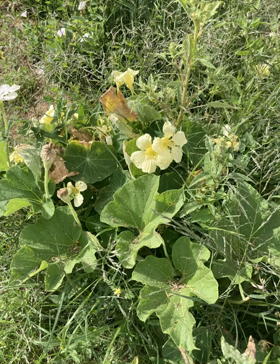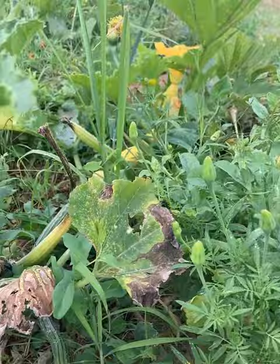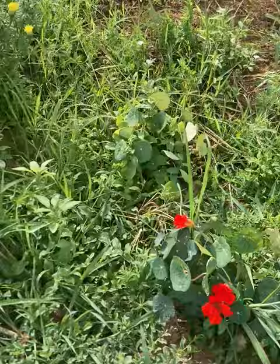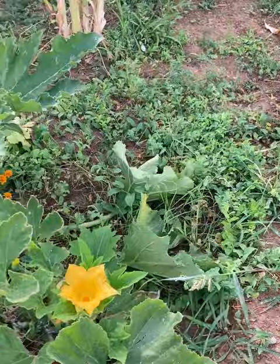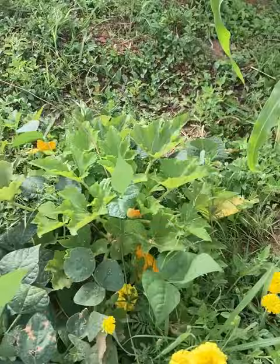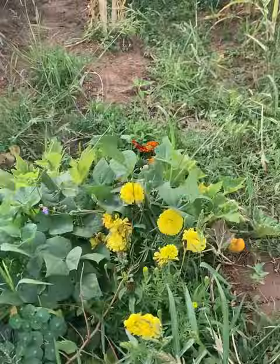We haven't had an aphid problem yet — knock on wood. We just use neem oil and keep it simple. In our garden, every section has companion plants, which may be another thing that's helping. With companion plants, they keep pests away, improve flavor, and improve yield. We've had some nice success with that too.